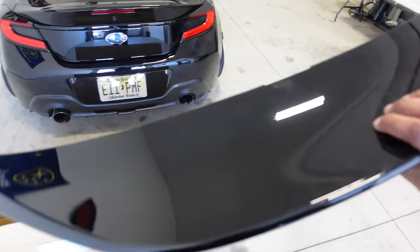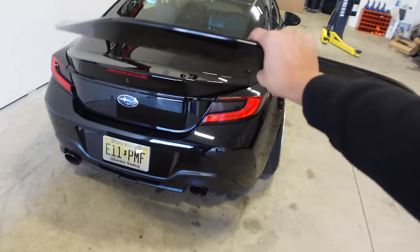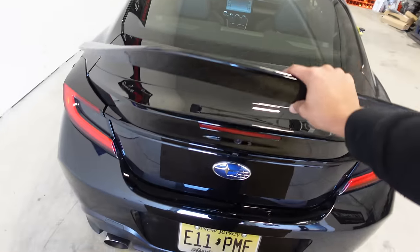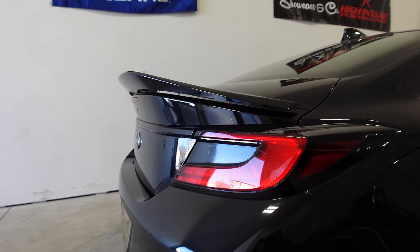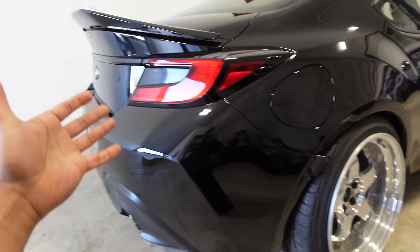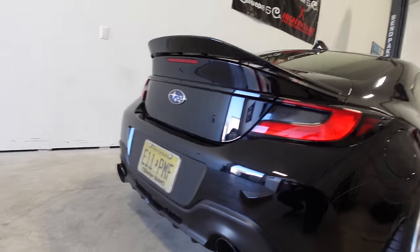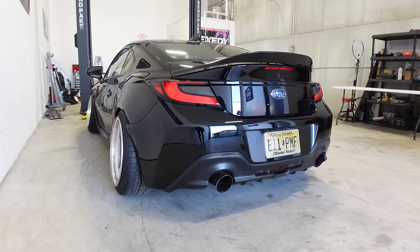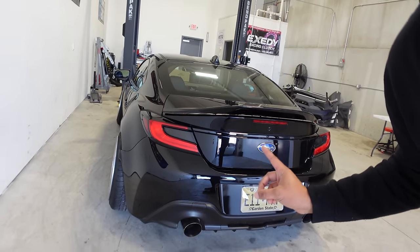It's already paint matched to the car — probably a few less swirl marks, but we can install it and have it look good today. For those of you who don't know, this is a duckbill spoiler. Basically it just sits onto the spoiler that comes stock on these cars — it's a spoiler on top of the stock spoiler. This is an option on the GR86s but unfortunately not on the BRZs, at least not in America. That's why I had to order this from Japan. Now that I got it, we can finally install it and it's going to look so good.